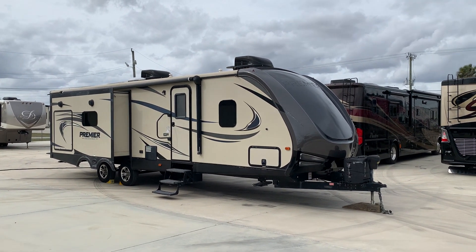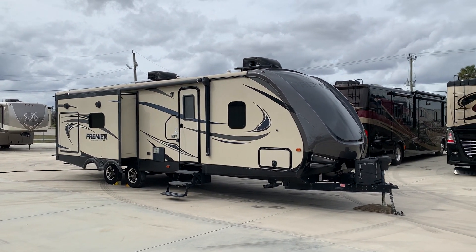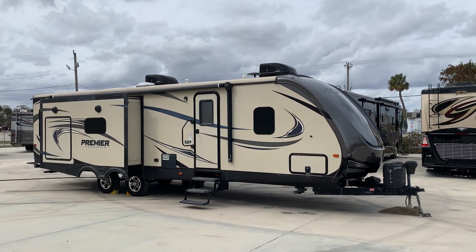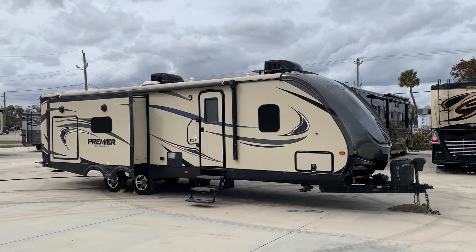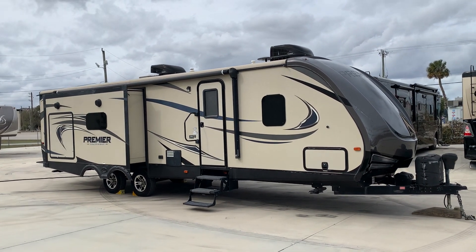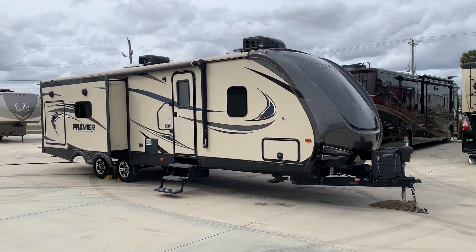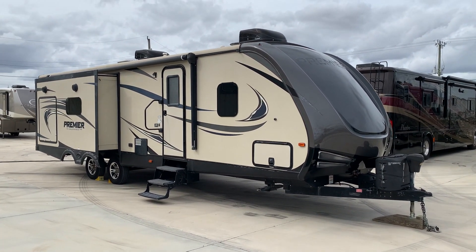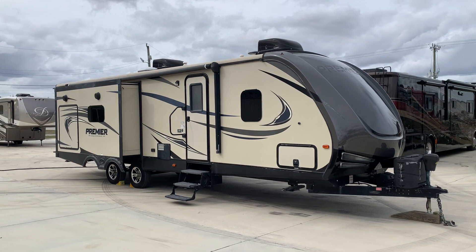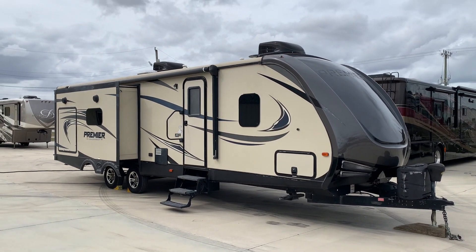Hi everyone, welcome back. Pat here with Advance RV Centers in Okeechobee, Florida. Camper time — we don't do a lot of these pull-behinds, but we get a few from time to time. Here we have a 2017 Keystone Bullet Premier, model number 30RIPR. This is a 50-amp camper, which includes two rooftop ACs. It's a little windy out here today, so hopefully you can hear me pretty decent.